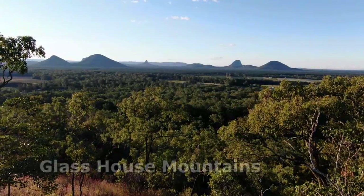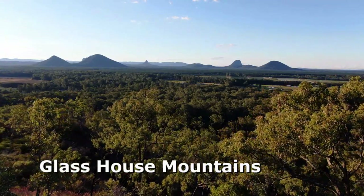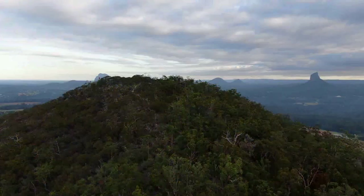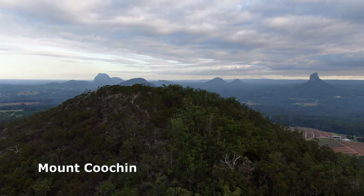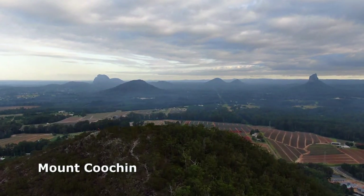The Glasshouse Mountains are a set of volcanic plugs standing proudly above the Sunshine Coast hinterland in south-east Queensland. The twelve mountains rise abruptly above farmland just one and a half hours drive north of Brisbane and are a worthy destination for a long weekend or even a full week's holiday.